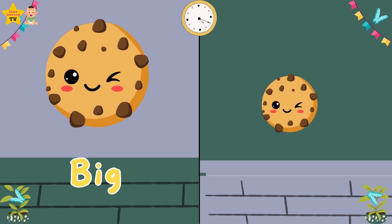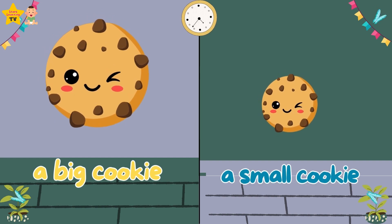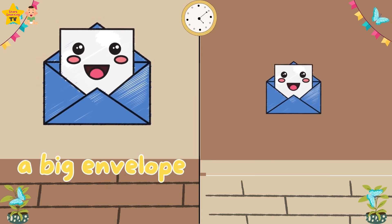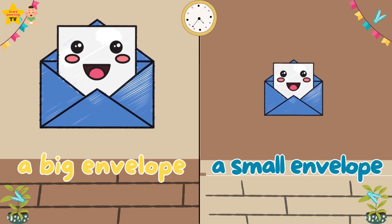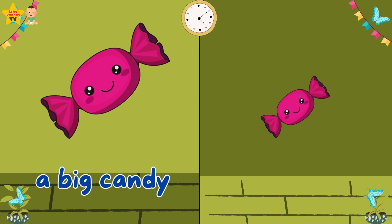Big. Small. A big candle. A small candle. Big. Small. A big cookie. A small cookie. Big. Small. A big envelope. A small envelope. Big. Small. A big candy. A small candy.